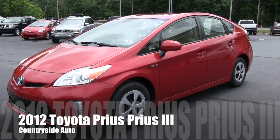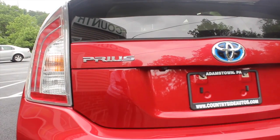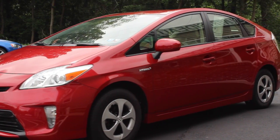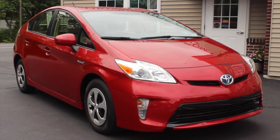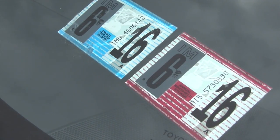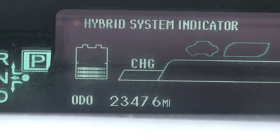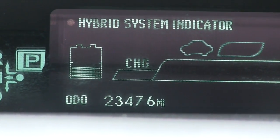This is a 2012 Toyota Prius. It's a three. It's a one owner with a clean Carfax. It's just been serviced and inspected — the inspection sticker is good until June 2016. It currently has about 23,400 miles on it.